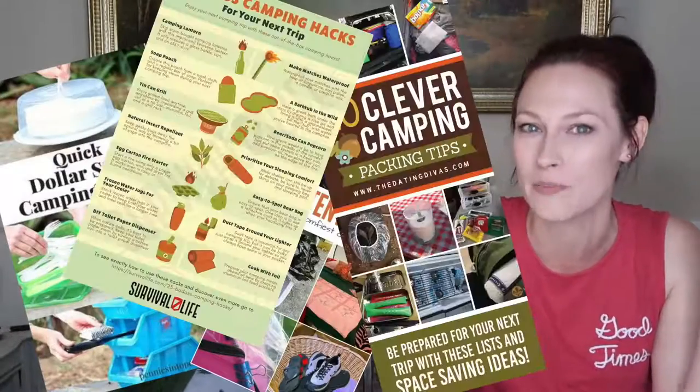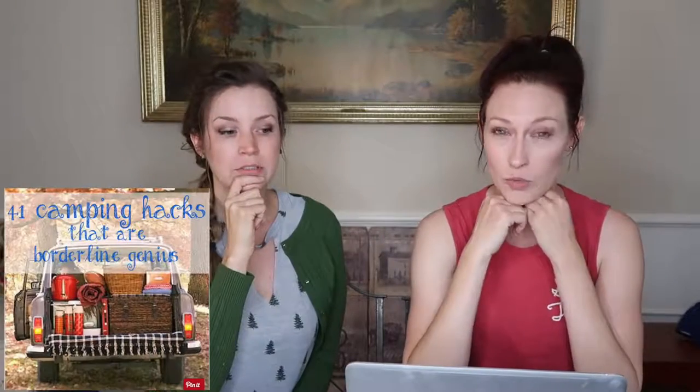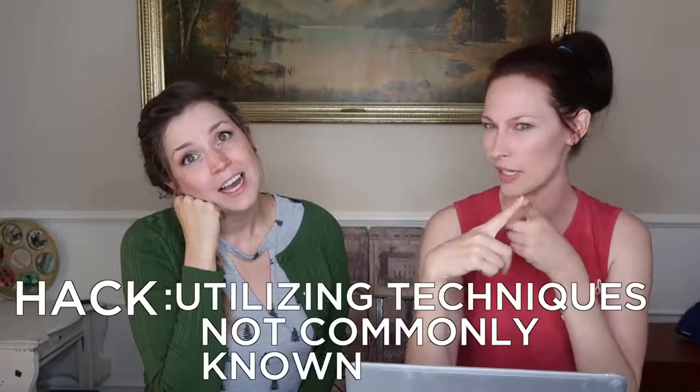Today's episode is camping hacks. We have found all those weird Pinterest camping hacks we keep seeing pop up — BuzzFeed ones and stuff like that. I feel like it's been constant. I don't camp. So why don't we just dive right into one? We have an entire Pinterest board of camping hacks to try out — '41 camping hacks that are borderline genius.' I'm kind of questioning, like, is it really a hack?